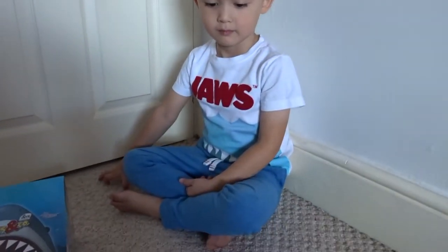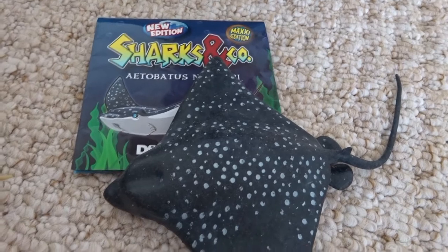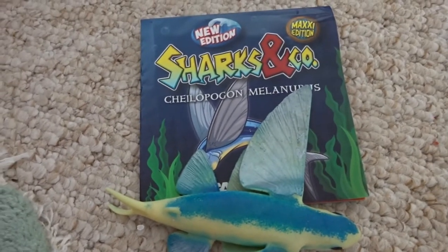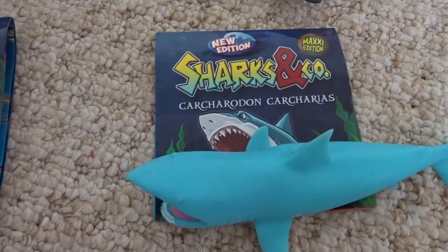So what have we got down here, Bruce? Leopard shark. Eagle ray. Spotted eagle ray. This one is the flying fish — the Atlantic flying fish. And this one is the great white shark.